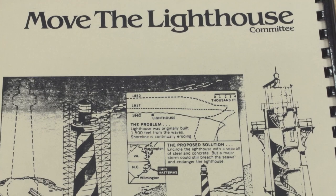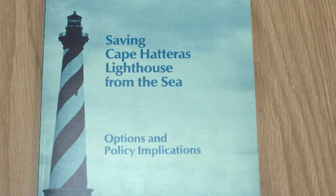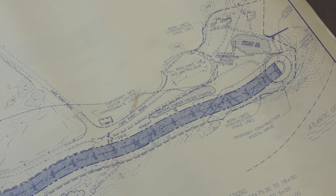A third option, supported by the Move the Lighthouse Committee, proposed relocating the lighthouse further inland. In 1987, the National Park Service commissioned the National Academy of Sciences to determine the most acceptable method of preserving the lighthouse. Their report determined that the best course of action was relocating the lighthouse further from the shoreline.